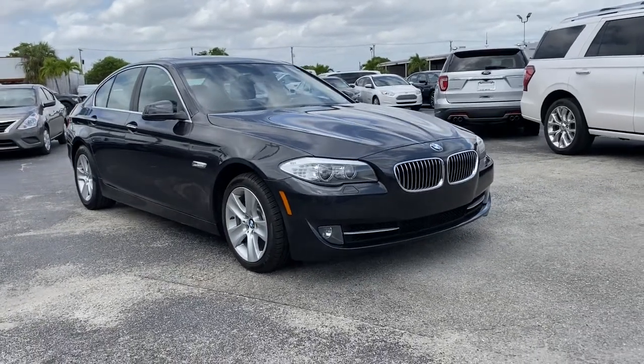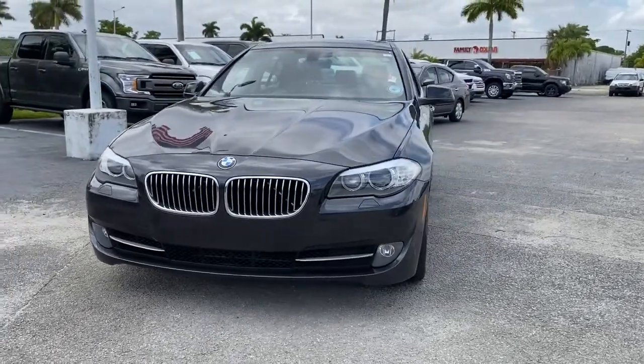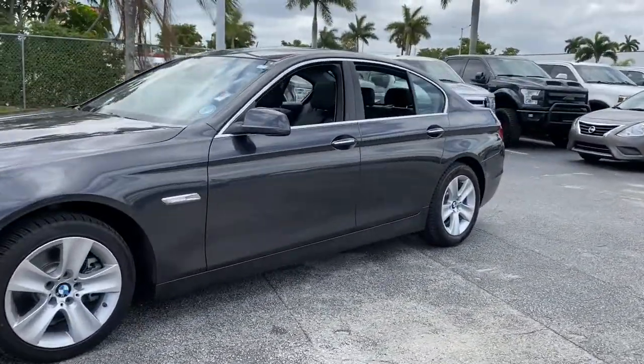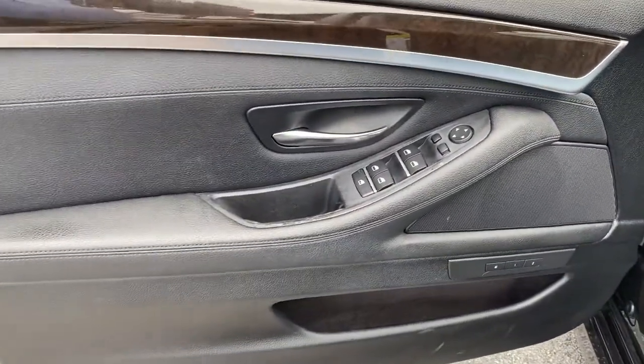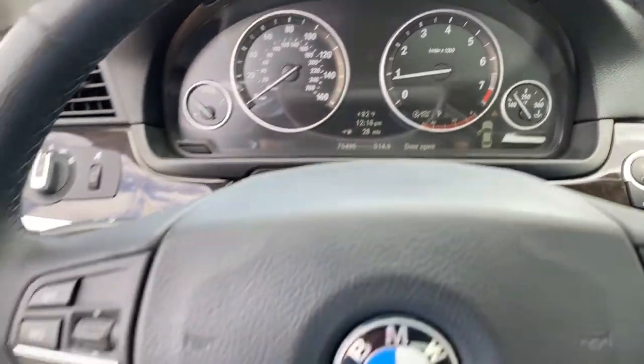Get into the 2013 BMW 528i. This vehicle still has fewer than 80,000 miles on the clock, so it won't last long. Get the features you need and the comfort and style you've been hoping for. This well-equipped vehicle is an excellent value and will help you make the most of every drive. All you need to do is relax and enjoy the ride.